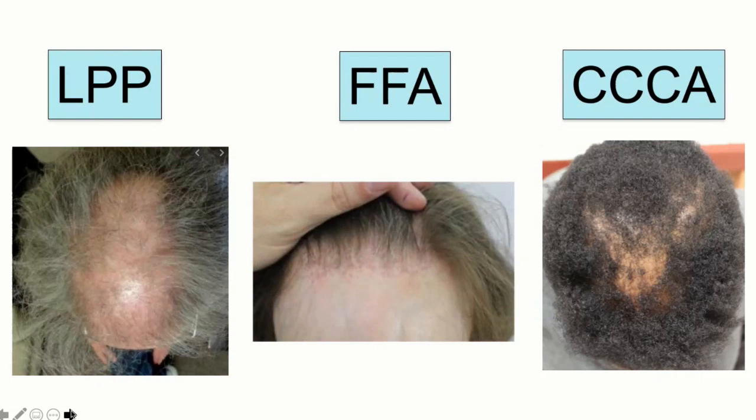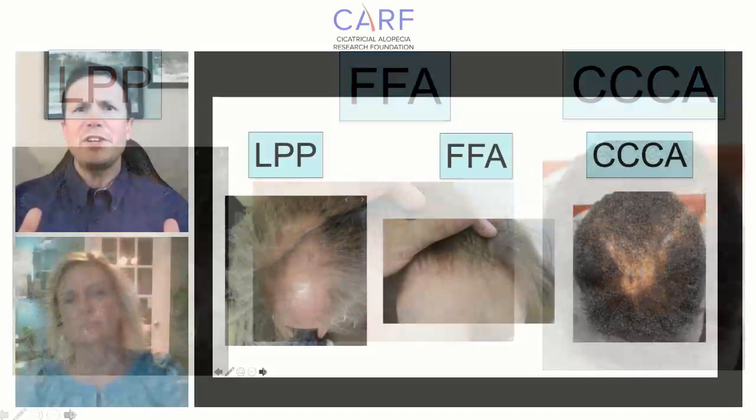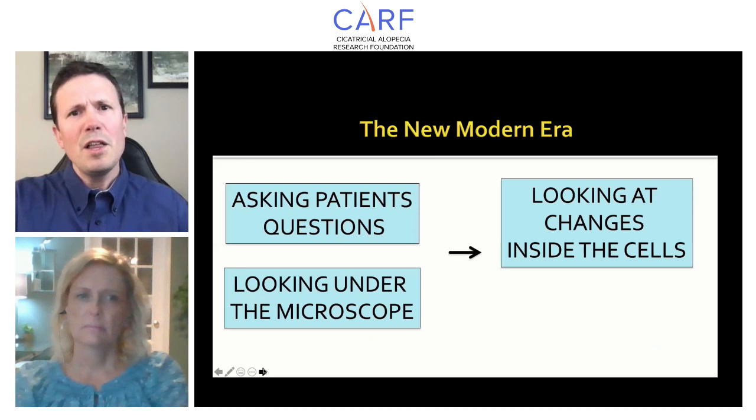What's very surprising is that when you take biopsies of lichen planopilaris, frontal fibrosing alopecia, and central centrifugal cicatricial alopecia and hide the diagnosis, it can be pretty difficult for a pathologist to distinguish these under the microscope — which is surprising because these conditions are quite different clinically. When I walk into the room, I can sometimes spot lichen planopilaris immediately; yet the biopsies can look similar.